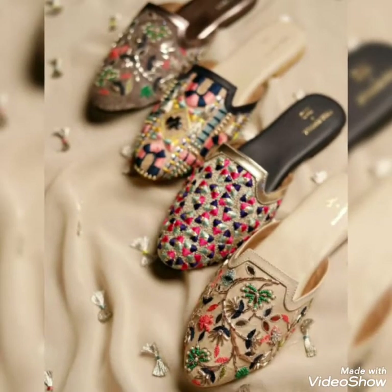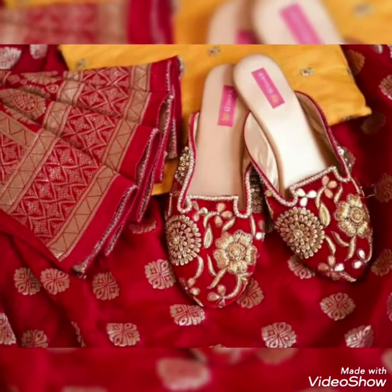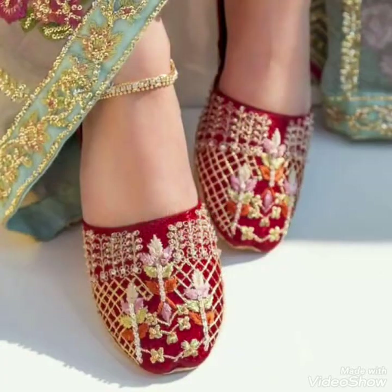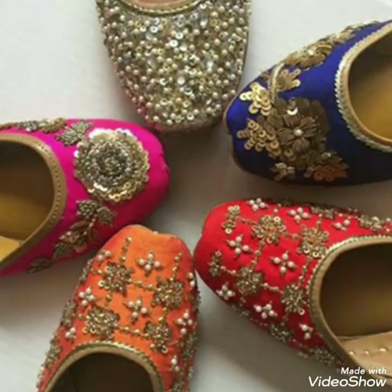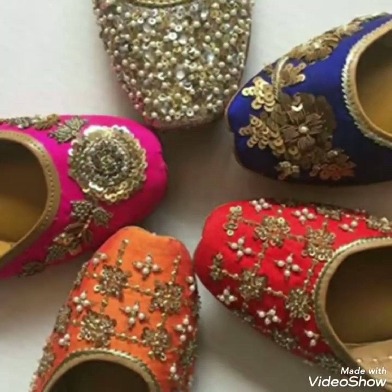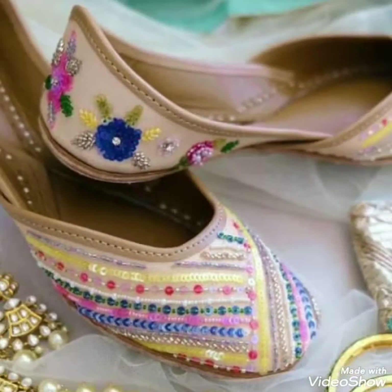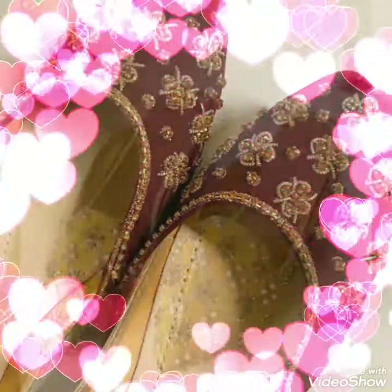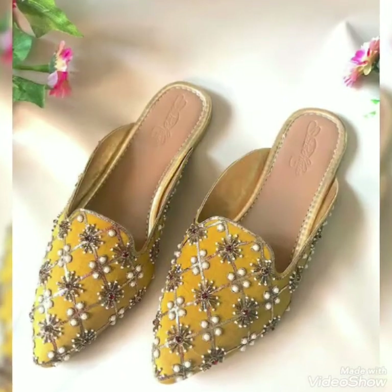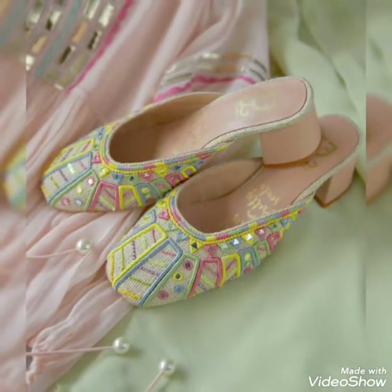Assalamu alaikum guys, welcome back to my channel. In this video I am showing you beautiful, amazing, and very elegant embroidered shoes design. These are very elegant and very attractive embroidered shoes designs for girls, for brides, for women — these are very trendy.